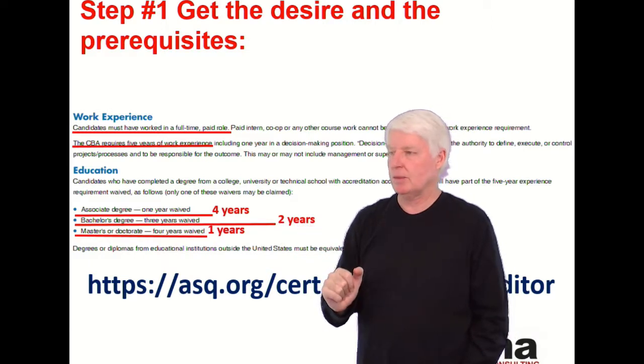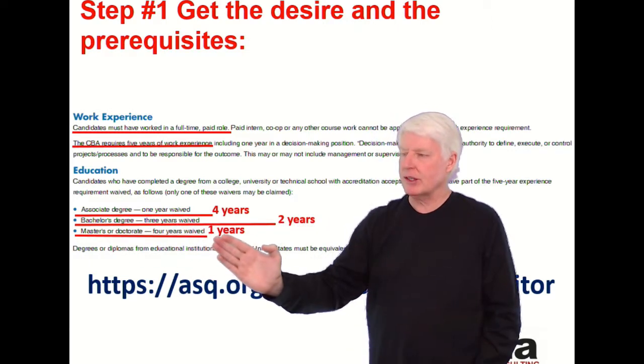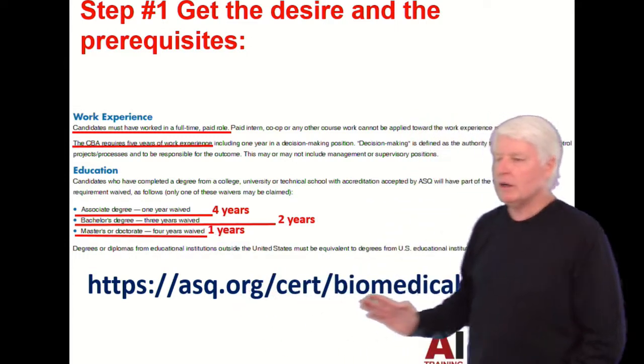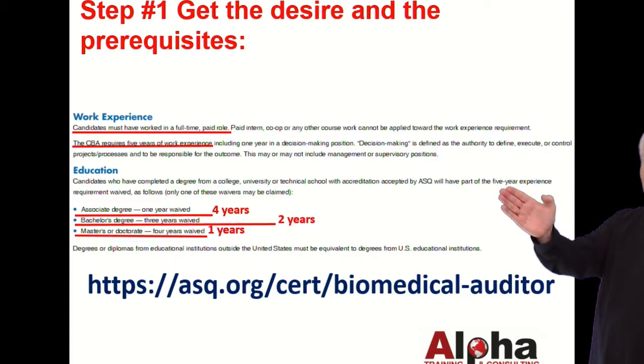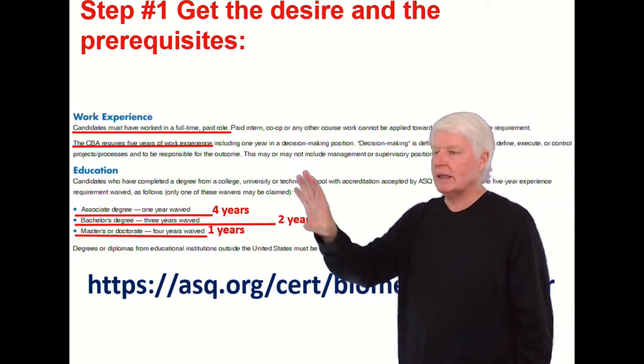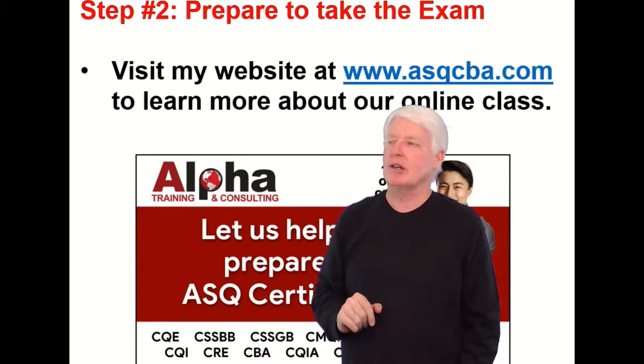If you have a bachelor's degree, you only need two years of experience. And if you have a master's or doctorate's degree, you only need one year of experience. You can go to the ASQ website and check on that to make sure nothing has changed since the time of this recording, but this has been pretty solid for years.